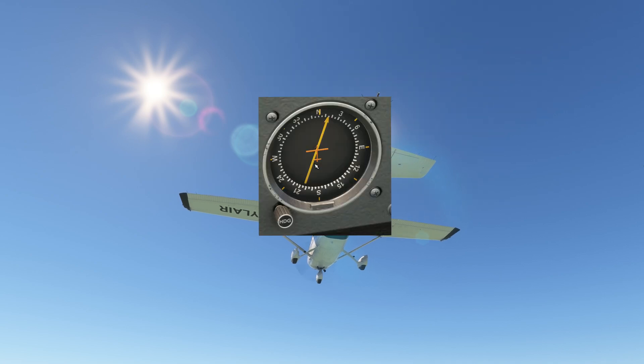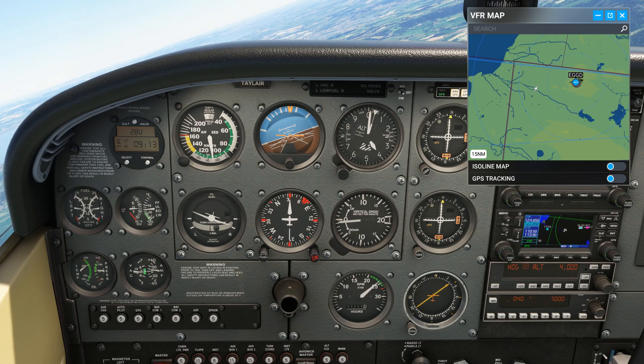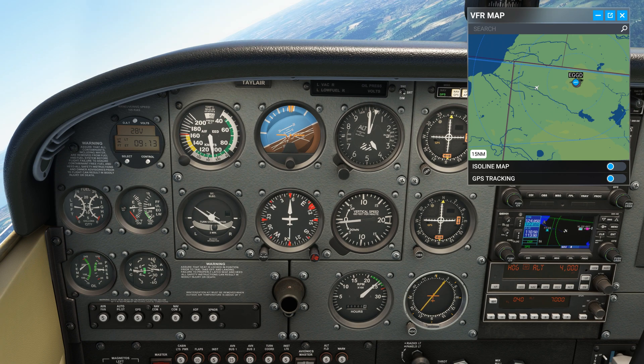The Relative Bearing Indicator or RBI is used to navigate with reference to NDBs. It can mess with your head if you're not careful, due to the fact that the compass card under the needle does not update with the heading changes of the aircraft.